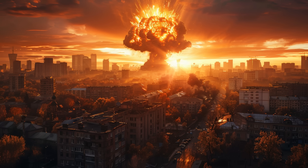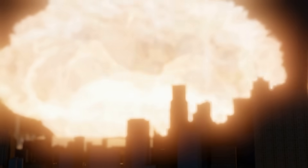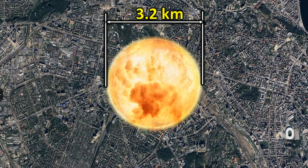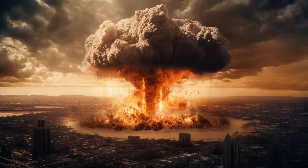The damage caused by a nuclear explosion can be divided into several stages. The first stage is damage caused by the fireball. The fireball from a 1 megaton bomb would have a radius of approximately 1.6 kilometers — about 3.2 kilometers in diameter. Everything within this area would be vaporized instantly.